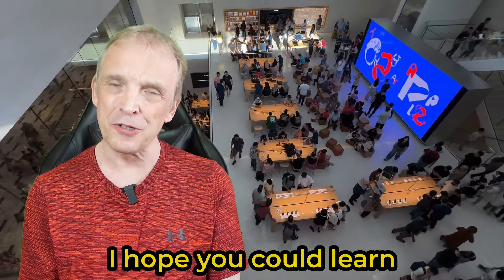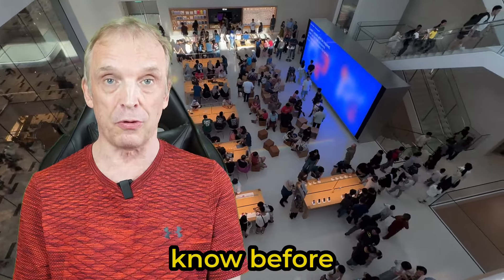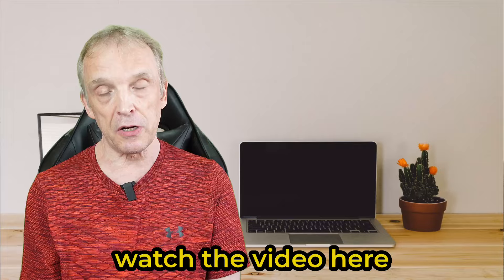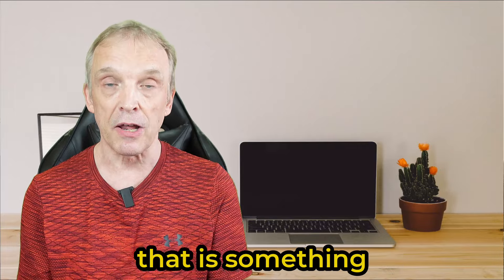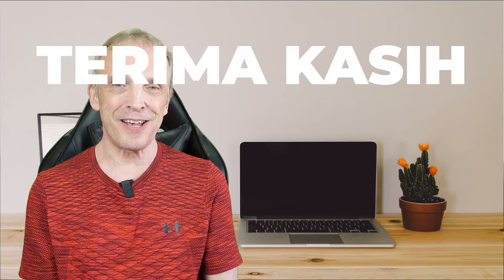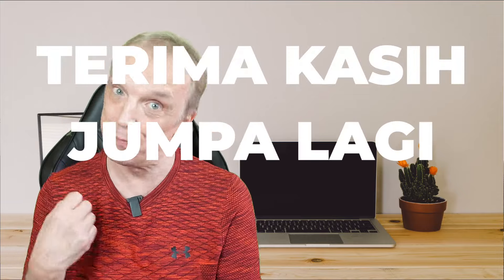I hope you could learn something about the store you didn't know before. And if you are in the Exchange TRX, watch the video linked here because that's something you could do after visiting the Apple Store. But for now — terima kasih, duma lagi, and bye-bye!